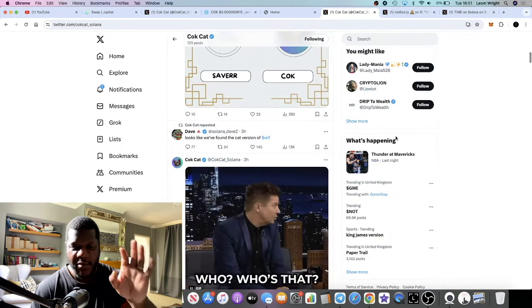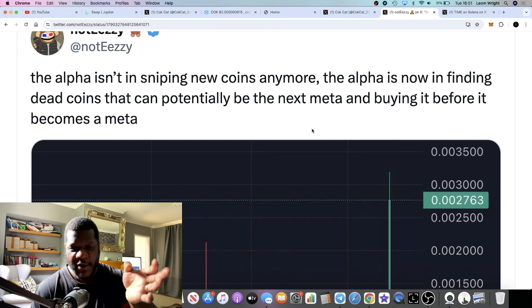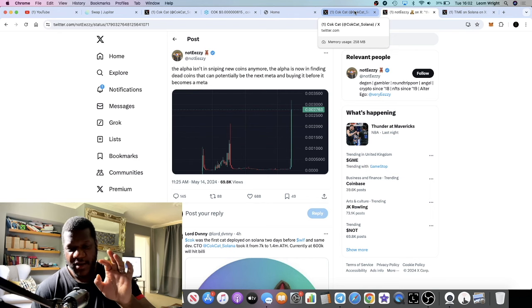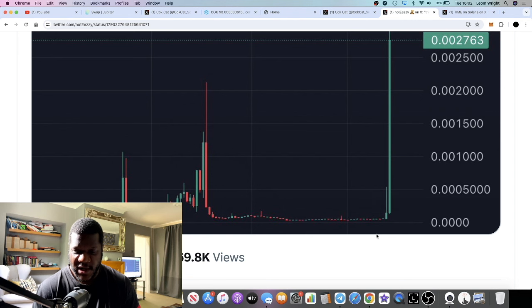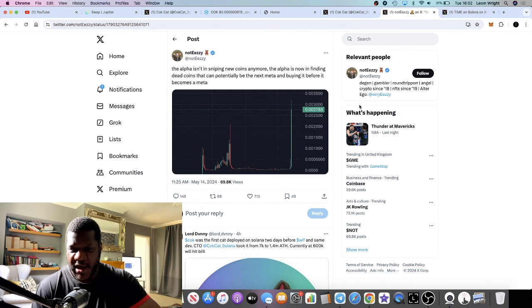With the affiliation with WIF — is this the cat version of WIF? That's what we're buying into with this narrative. The alpha isn't sniping new coins anymore; the alpha is now in finding dead coins that could potentially be the next meta and buying before it becomes meta. When you snipe a new coin, a lot of the time you buy the top and then it comes all the way back down and you're left holding the bag. But if you're buying down here after the coin's been out for a while, and you know all the sellers are out, then you get this pump — that's how you get rich in crypto.